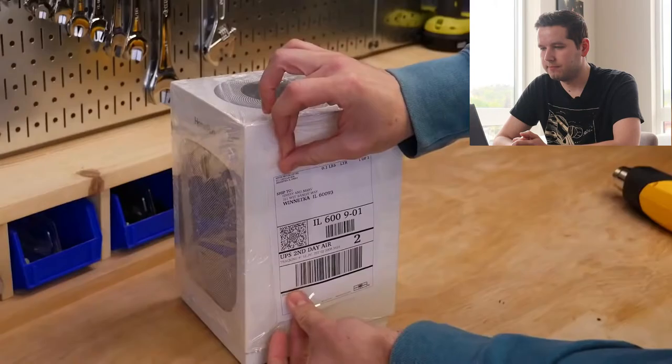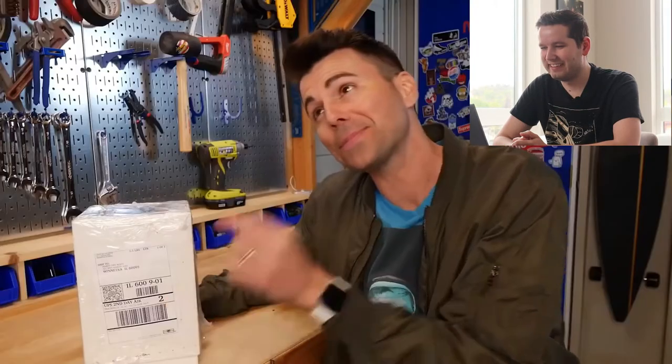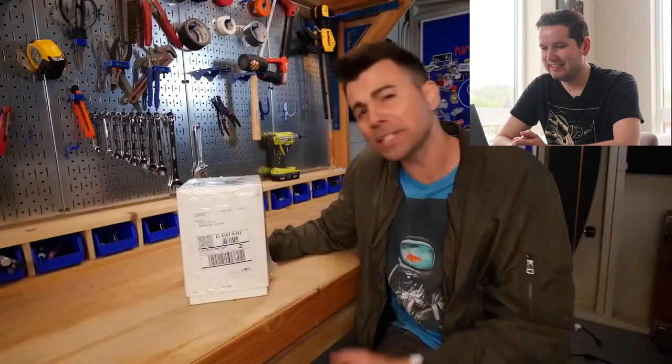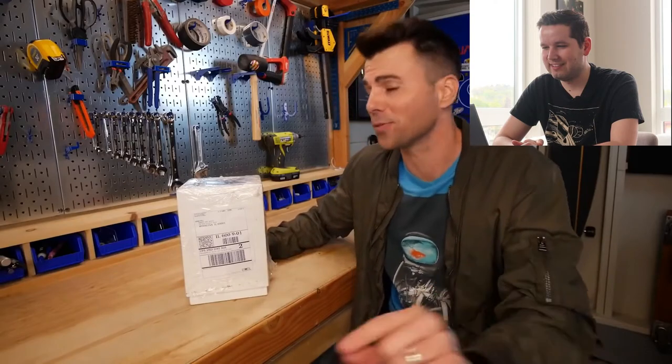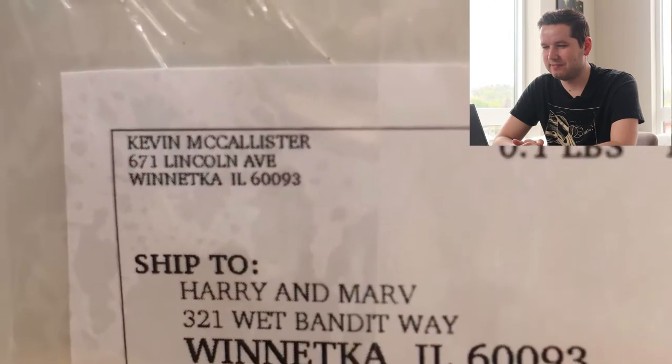To make it look like an actual delivered package, they added shrink wrap and a delivery label — which is perhaps the favorite part of the whole thing. Because if the thief wasn't in such a hurry, they'd see the package is actually coming from his childhood hero and inspiration for this project: Kevin McAllister. I used to watch Home Alone every Christmas — that was a family tradition. Home Alone 1, Home Alone 2, Home Alone 3 — it was amazing.